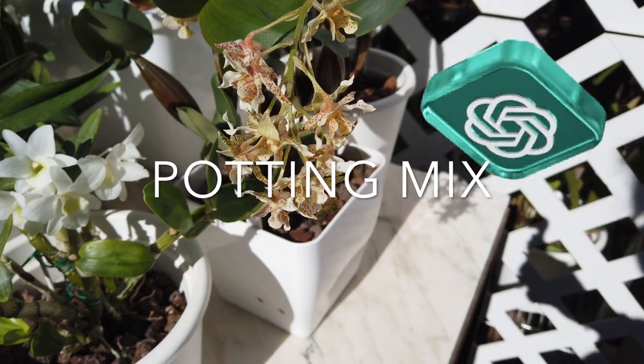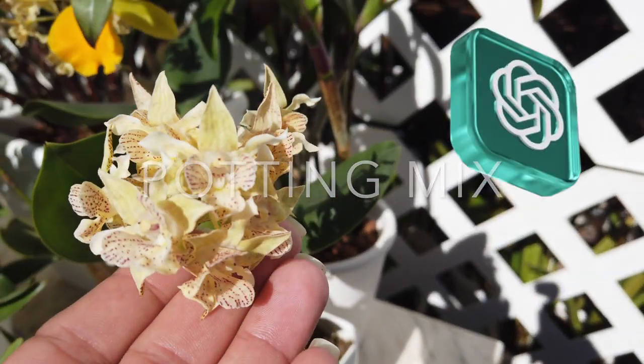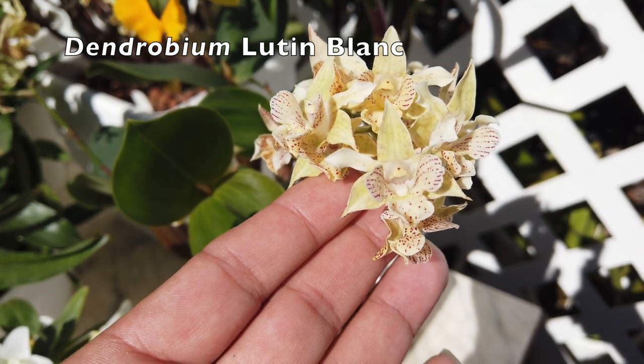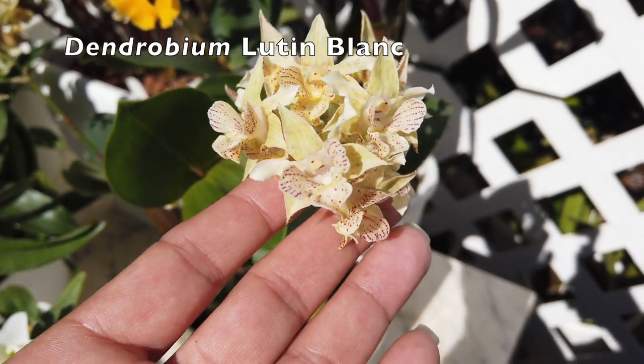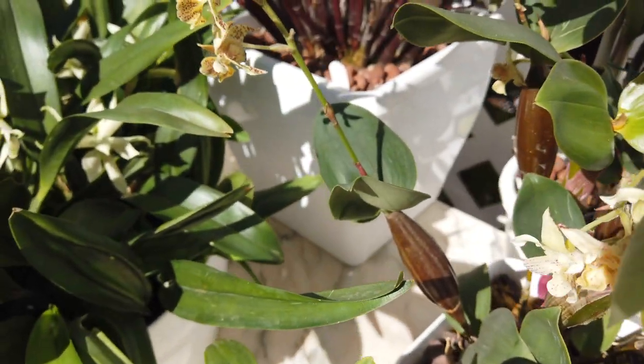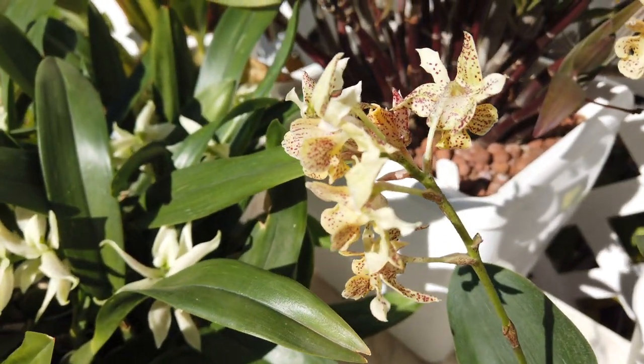Potting mix. The potting mix for dendrobium orchids should provide good drainage while retaining some moisture. A common mix consists of medium-grade orchid bark, perlite, and sphagnum moss. Some dendrobium species, such as the kingianum type, prefer a more moisture-retentive mix.